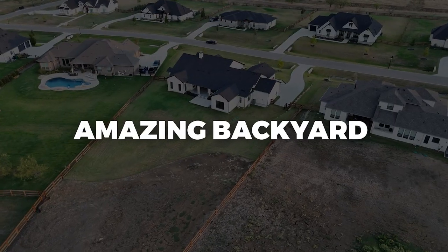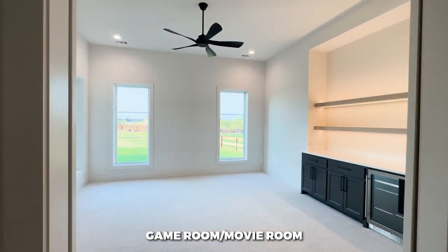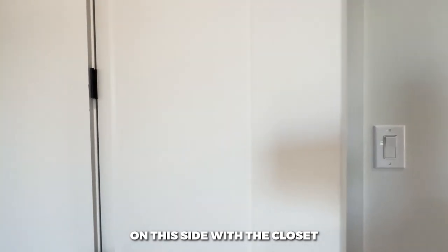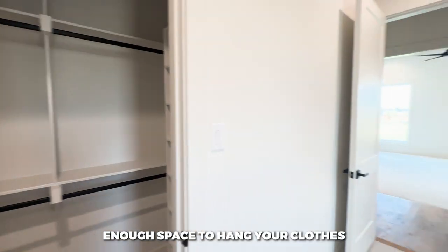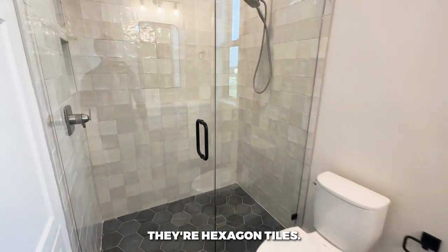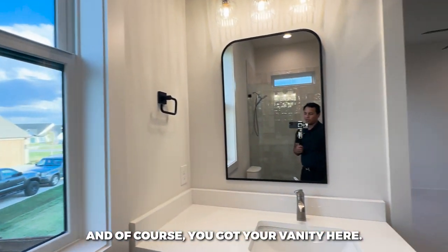I cannot wait to show you the amazing backyard, but first let's look at the game room slash movie room — carpet in here for the acoustics. Then we've got the first secondary bedroom with a nice walk-in closet, and the secondary bathroom features hexagon floor tiles and tiled walls in the shower space, very tasteful, with a vanity as well.